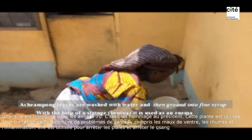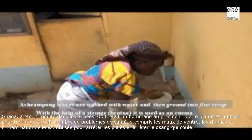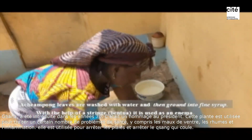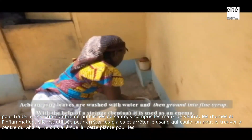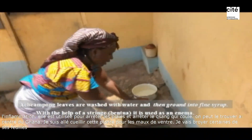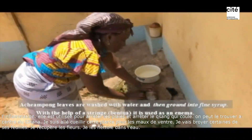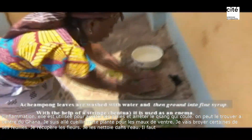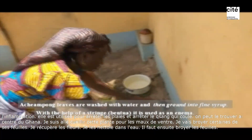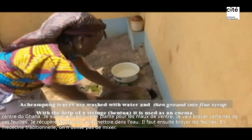My child has a sore throat. I will grind some of these flowers. You clean the leaves with flowers, and then you dry it. Normally we don't use blenders. For traditional medicine, you don't use mixers. You need to grind the leaves using, as you can see, this piece of stone.